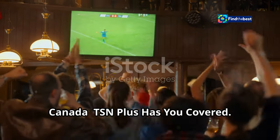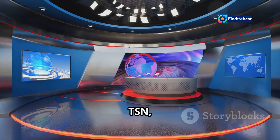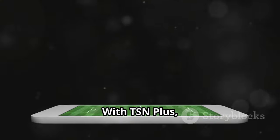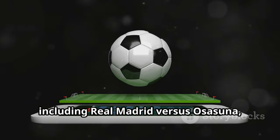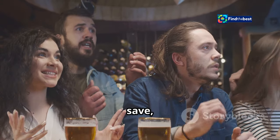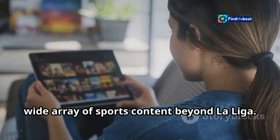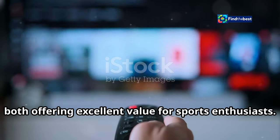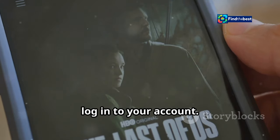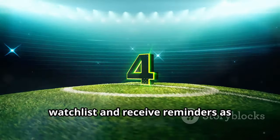Canadian football fans can join the excitement of La Liga and watch Real Madrid lock horns with Osasuna on TSN Plus. TSN, a leading sports network in Canada, offers comprehensive coverage of La Liga through its streaming service TSN Plus. Whether you're at home or on the go, TSN Plus ensures you don't miss a single goal, save, or moment of drama. Subscribing provides access to a wide array of sports content, with monthly or annual plans offering excellent value. Once subscribed, download the TSN app, log into your account, navigate to the La Liga section, find the match, and add it to your watch list to receive reminders as kickoff approaches.